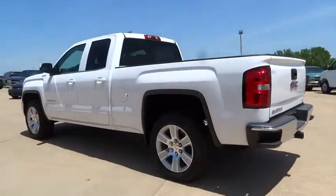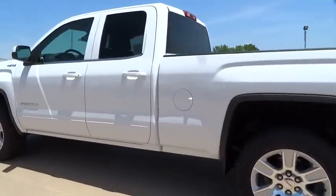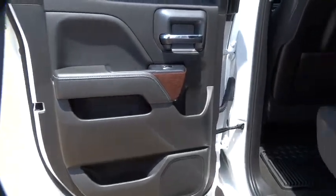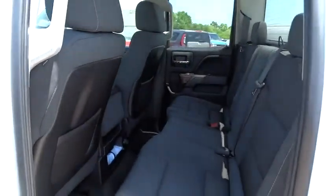Here are some of this vehicle's great options: steering wheel audio control, keyless entry, traction control, stability control, backup camera, anti-lock braking system, Bluetooth.